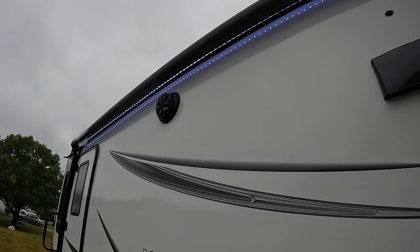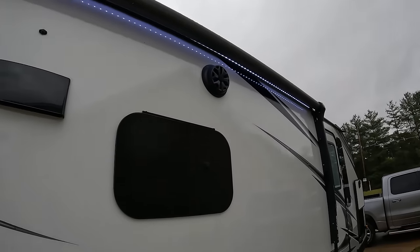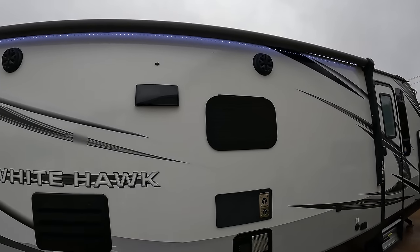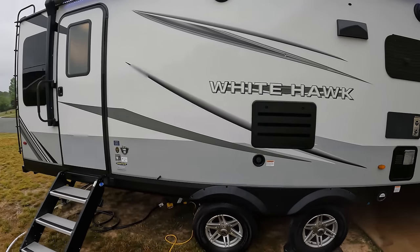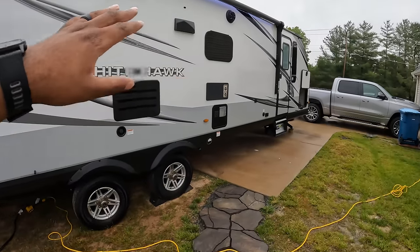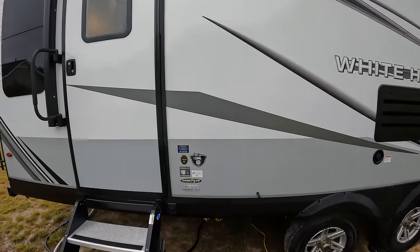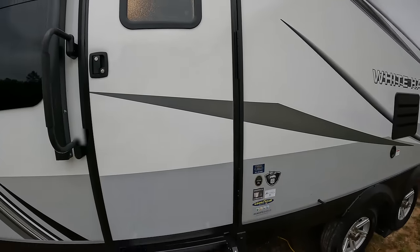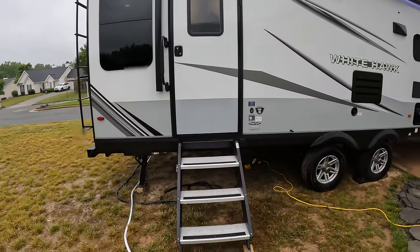We actually have two large speakers, one on each side, so you can blast some music or listen to TV with everything hooked up. It is 36 feet long on the outside and 29 feet on the inside. It's a 29 rear living model. This is actually the back of the rig and we have some steps.